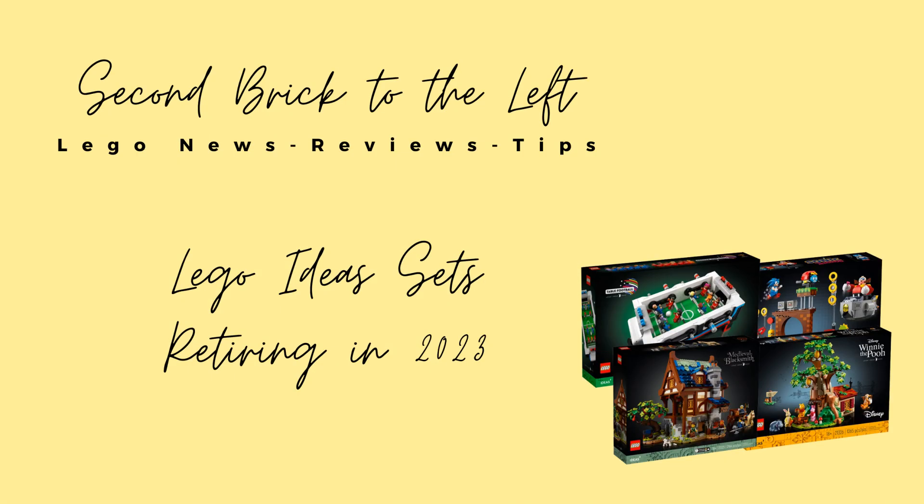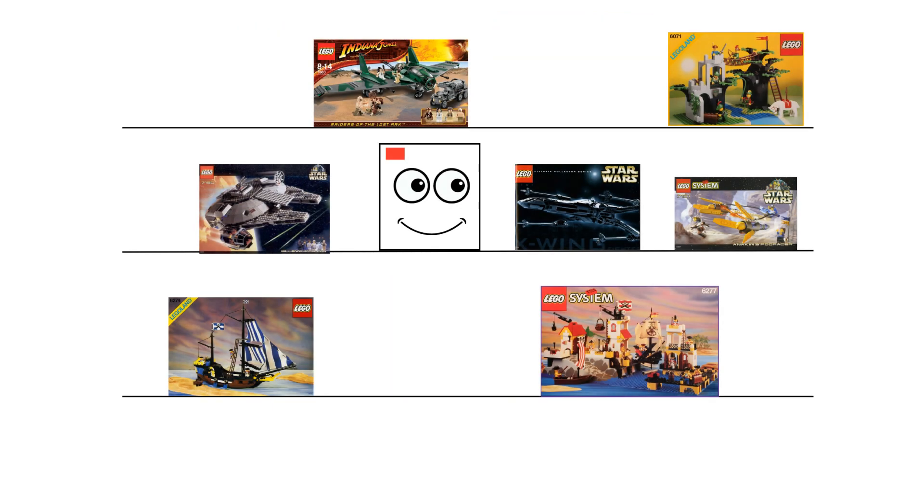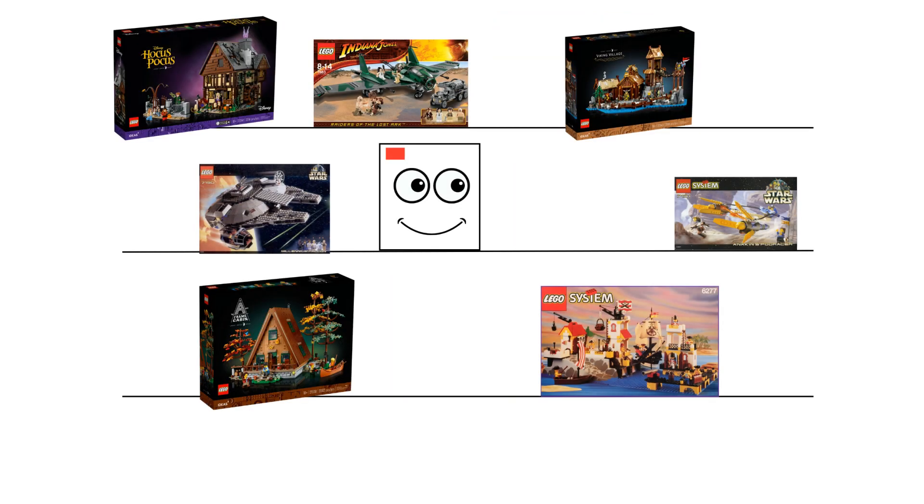Hello everyone, welcome to Second Brick to the Left. Here we talk about LEGO set news, reviews, and tips. Before we dive in, please be sure to hit the subscribe button so you don't miss out on future videos. You probably know by now that LEGO doesn't stick around on the shelves forever.